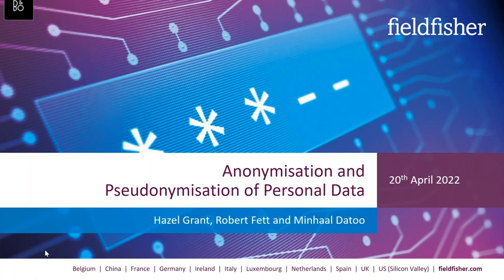Hello everyone and welcome to the latest of Fieldfisher's privacy webinar series. Today we are covering anonymization and pseudonymization. My name is Hazel Grant and I head up the data privacy team based out of our London office. Thank you very much for joining us today. Many of you will be aware that anonymization is the silver bullet as far as GDPR compliance is concerned. If you can say that the personal data you hold has been properly anonymized, you no longer need to comply with the GDPR.